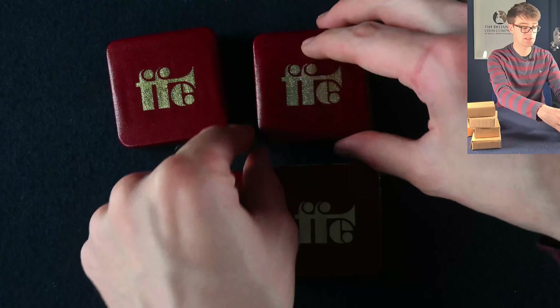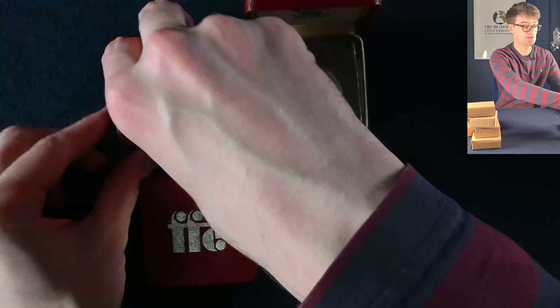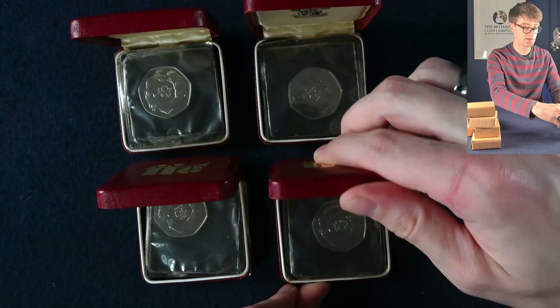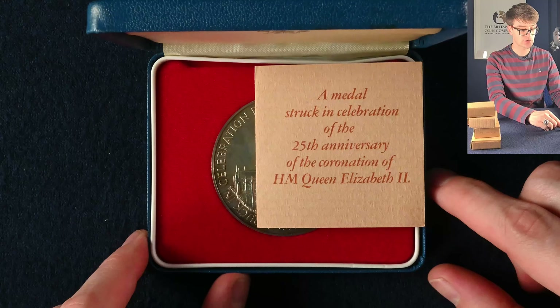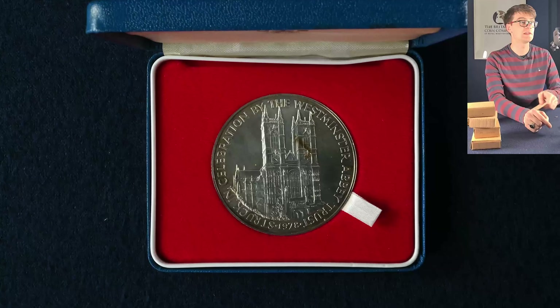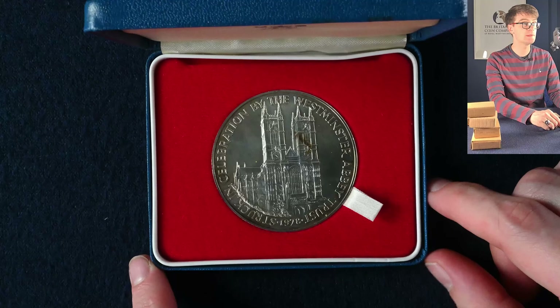We've got a few more similar boxes — proof versions of the UK's entrance into the EEC 50 pence from 1973. They're pretty cool. That's a rather large box. It's a medal struck in celebration of the 25th anniversary of the coronation of Queen Elizabeth II — a Silver Jubilee medal at Westminster Abbey.